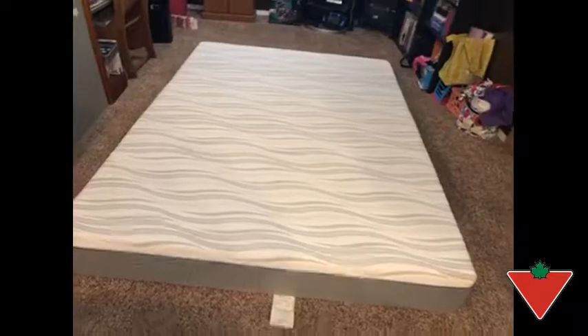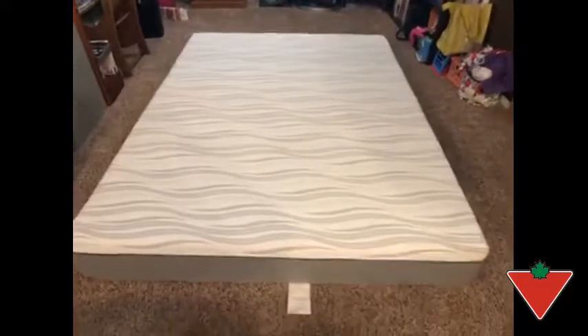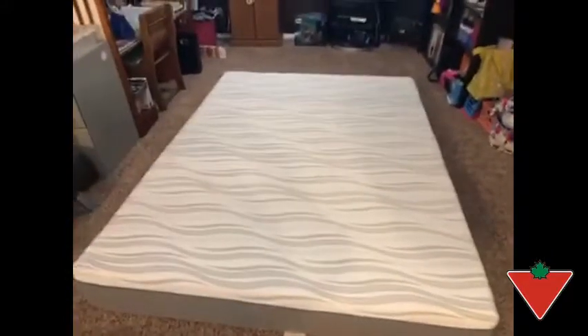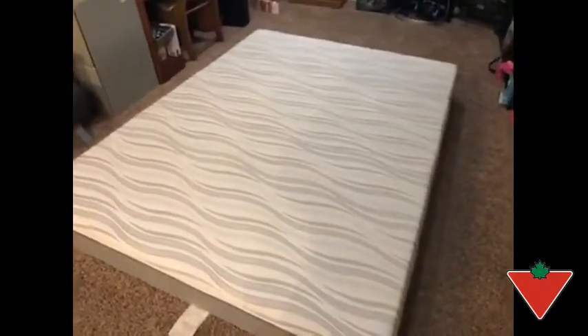Hi, my name is Tegan McGuire from Lloydminster, Alberta. The Canadian Tire Tested Program has sent me this CERTA Queen mattress. I've put the Queen mattress to the test — we took it out of the box and let it sit for a couple days prior to sleeping on it.